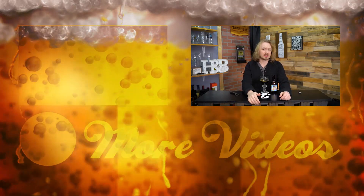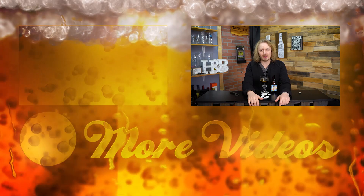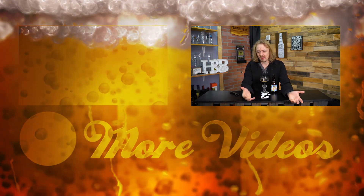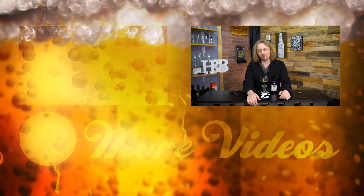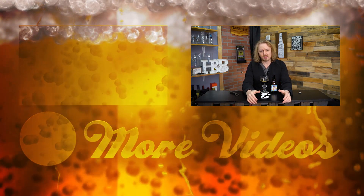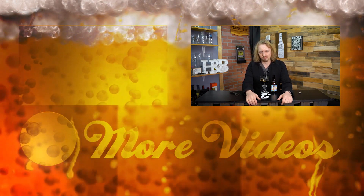Hey guys, thanks for watching this video. Remember to hit like and subscribe. Follow me on all my social media stuff — the links will be at the very bottom of the description. While you're down there, go ahead and leave a comment. Have you ever tried any Prairie Artisan Ale? Their stouts? The Bomb? Corner Piece? Let me know. See you guys, thank you.